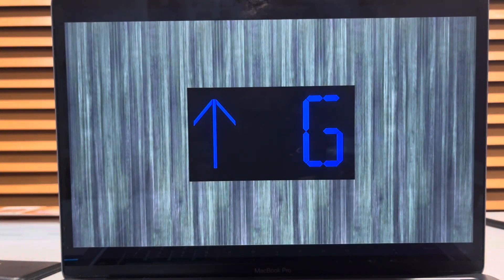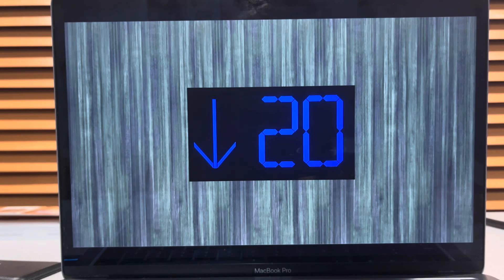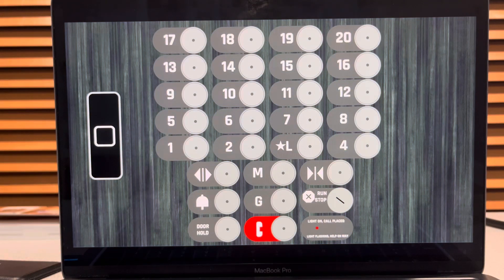Floor 20, here we go. Oh, a 13th floor — interesting. Here we are on 20.